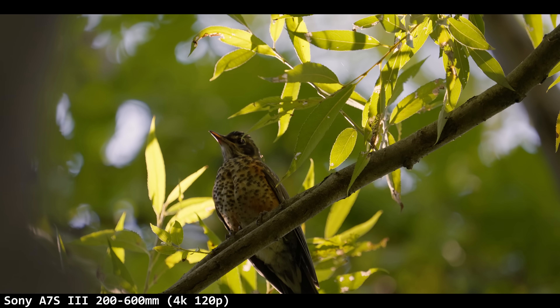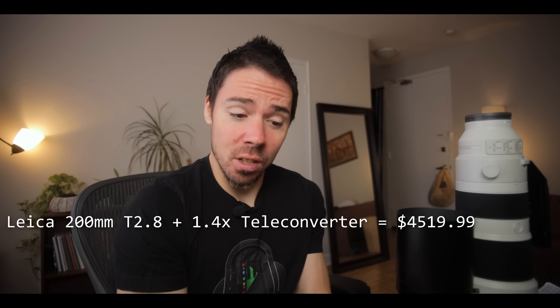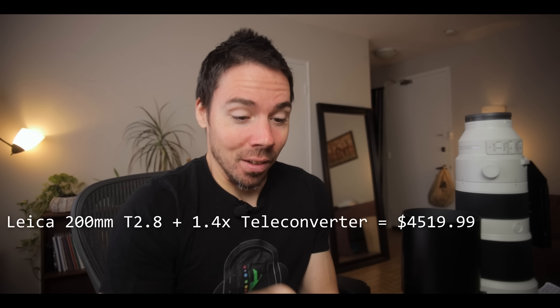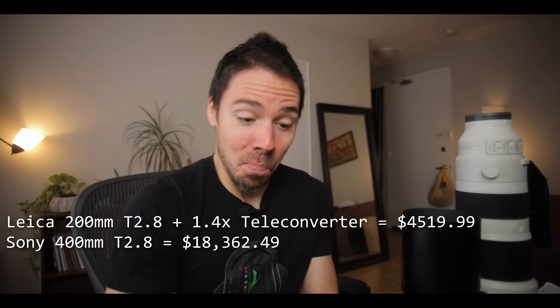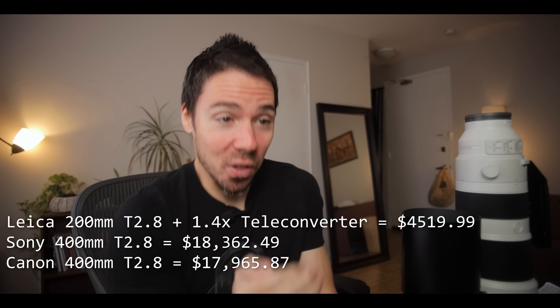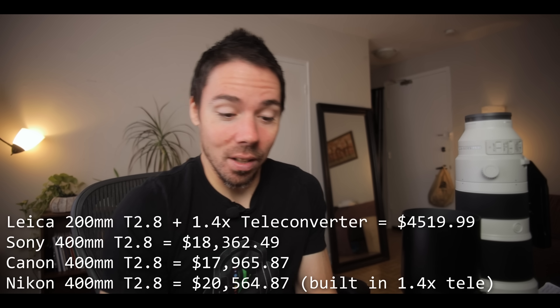This lens — I did some calculations — is $4,000 Canadian plus 13% tax, so $4,520 or so. If you compare it to Sony and Canon prime lenses: Sony's 400mm f/2.8 is basically what this is attempting to be in Micro Four Thirds terms, except it's an f/5.6 in terms of light. Sony's version is $18,362. Canon's is a little lower at $17,965. Nikon's new 400mm with the teleconverter built in is $20,564.